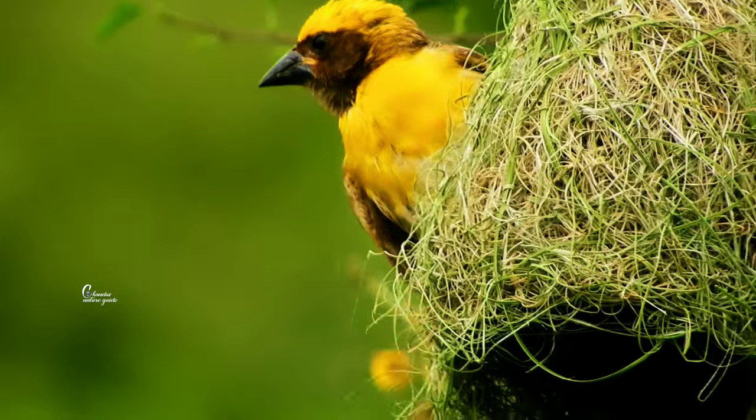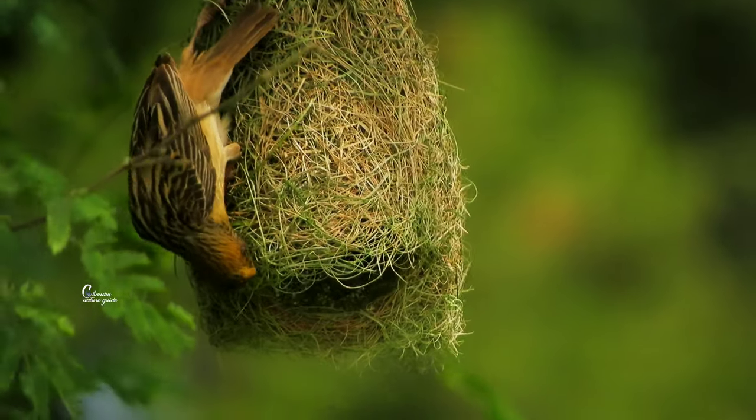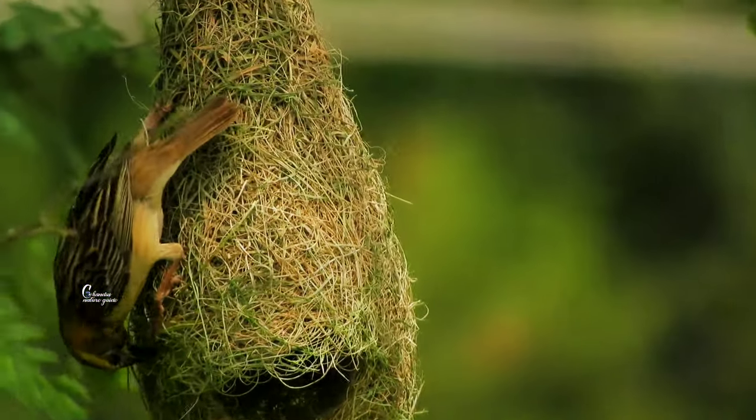Urbanization, agricultural practices, industrialization, and deforestation are the major threats to this bird. Save the nature and save the birds, so that our next generation can see them in real life rather than only in books and paintings.